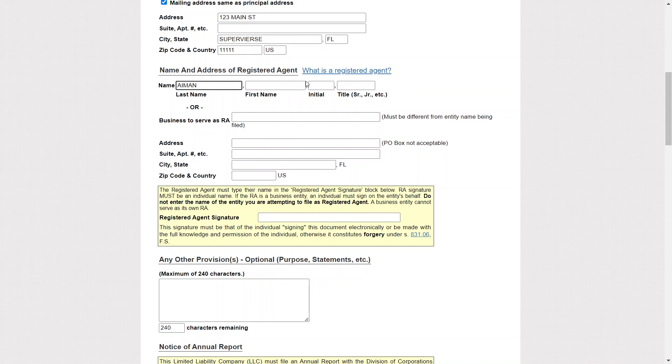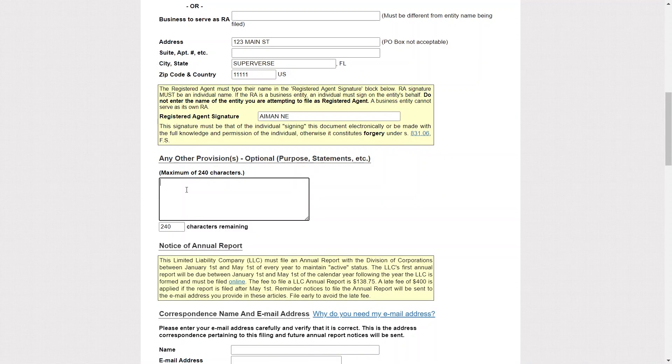Collect necessary information including the names and addresses of the LLC members, your chosen business name, and the registered agent's information. Now you can enter your registered agent's signature. This LLC must file an annual report with the Division of Corporations between January 1st and May 1st of every year to maintain active status. Prepare and complete the Articles of Organization — this document officially establishes your LLC and includes the LLC's name, address, purpose, and member details. You will also need to specify the purpose statement of the company. Then enter your correspondence name, email address, and signature.